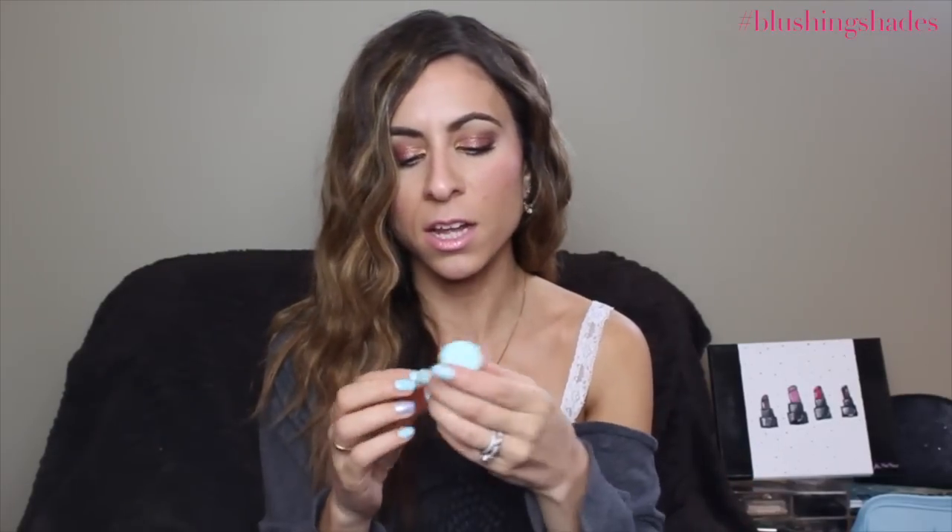Moving on to nail polishes. I was in Walmart near where I live and noticed Milani brought out their new nail polishes. I know this came out a while ago but here in Canada we get everything a little later. This is their Color Statement Polish in the color Mint Crush. I do have it on my nails today — I posted a picture on Instagram, so if you're not following you really should.